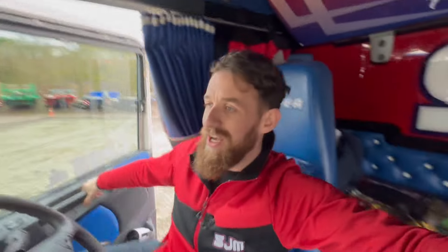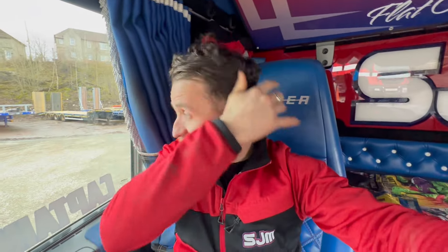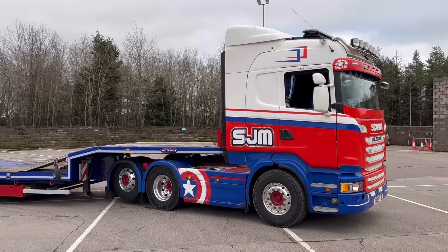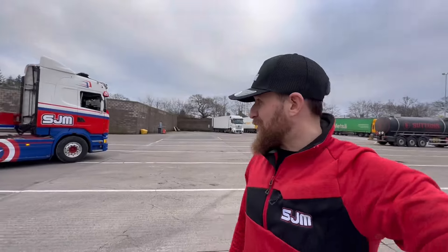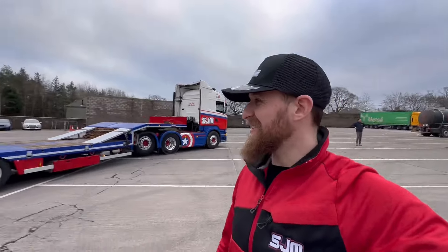Keep watching — we're going to have a right look around it and show you all. It's a 4 axle with a left and rear steer. Obviously you've got to come to the truck show to get the videos done. Got the photos in there.